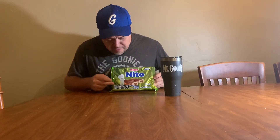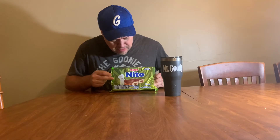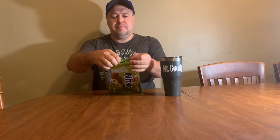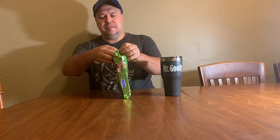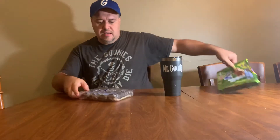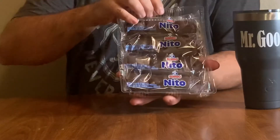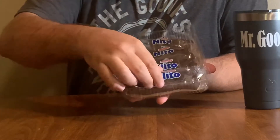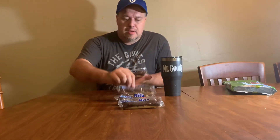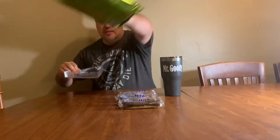It says 'chocolate cream filled sweet baked goods,' four individual packages. So I'm going to open this baby up, slide this on out, and this is what they look like. This is surprising — they come in four little plastic packages.